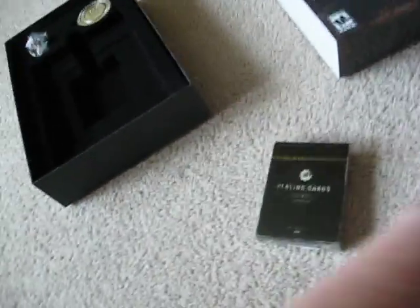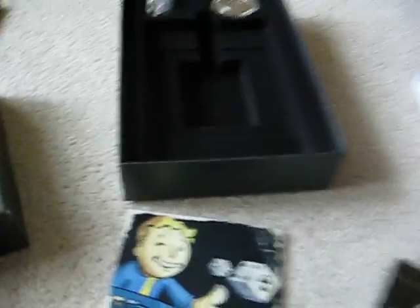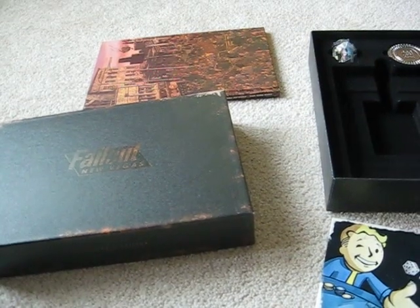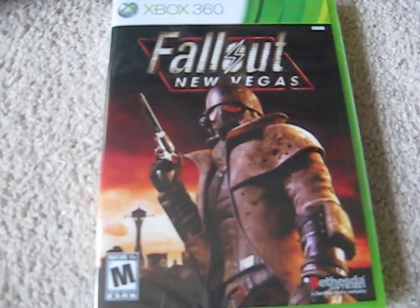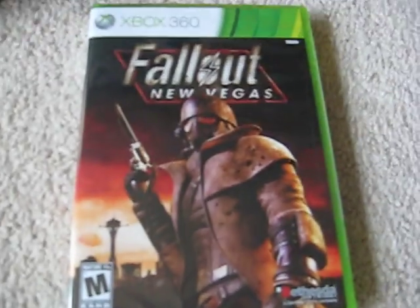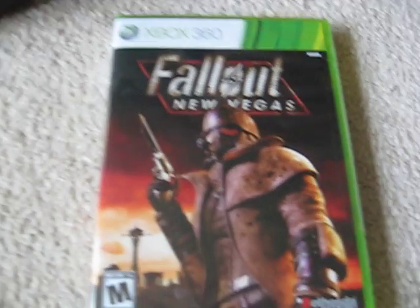Thought you guys might enjoy that. I know I am definitely going to enjoy this game — hopefully. I love Fallout 3 so much. I hope this keeps up with that game's reputation, because that is the greatest game I've ever played. I've mentioned that before. I hope you enjoyed. See you next time. Please rate, comment, and subscribe — though not many of you do that. Actually, none of you. But whatever. See ya.